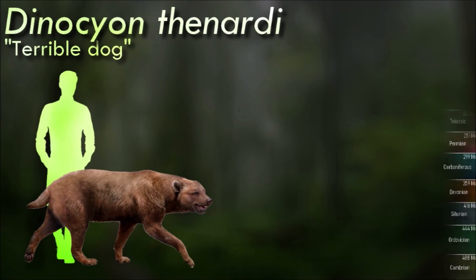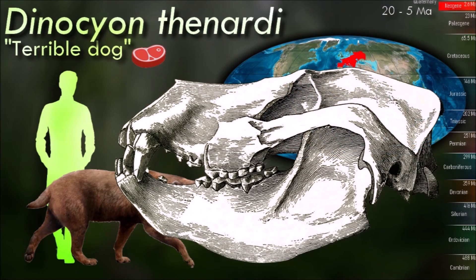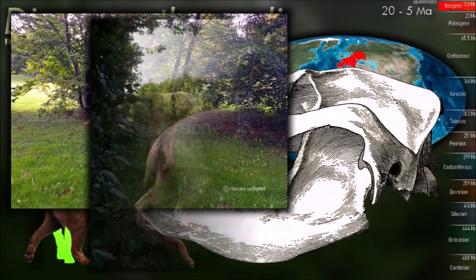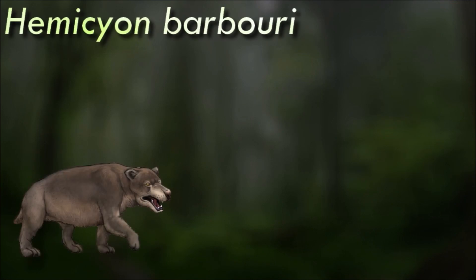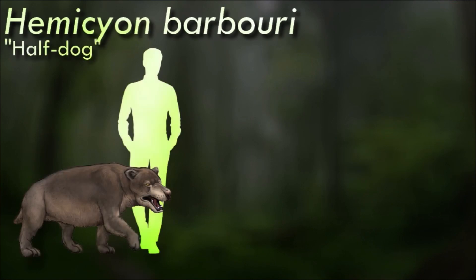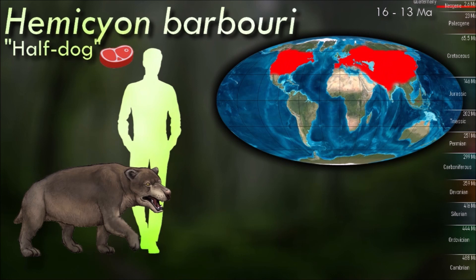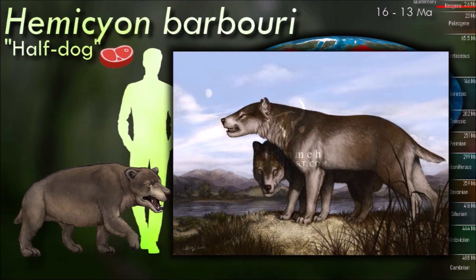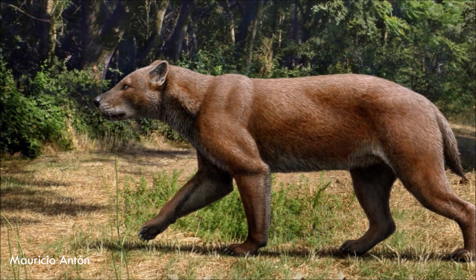Dynocyan is an extinct genus of hemicyanine bear of the Miocene epoch, endemic to Europe. Its weight has been estimated at 200 kg or more. Its dentition indicates an omnivorous diet, but its anatomy suggests it was maybe more of an active hunter compared to most modern bear species. Hemicyan was about 1.5 meters long and 70 centimeters tall, with carnassial blades on its teeth for cutting meat. It is widely accepted to have been hypercarnivorous and highly predacious. Unlike modern bears, it walked on its toes, suggesting it was an active hunter and a good runner, presumably hunting by pursuing prey on open ground.